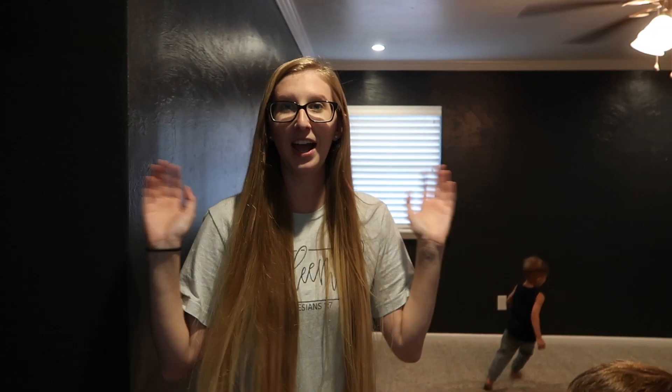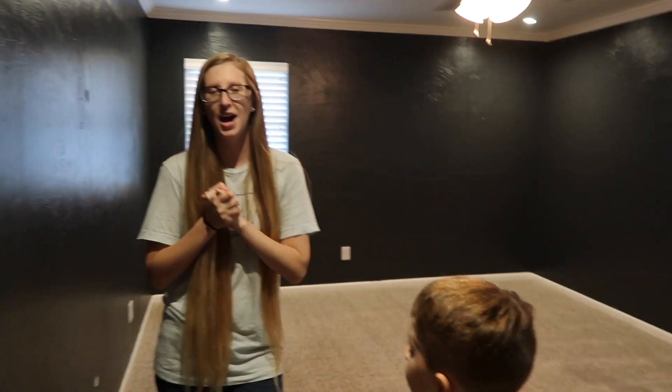There are outlets in here — that's cool! Okay, I believe that's it for this video. Oh wait — the upstairs!